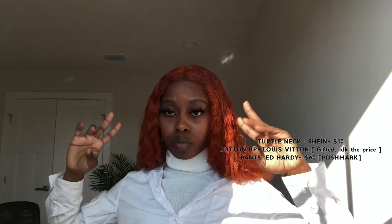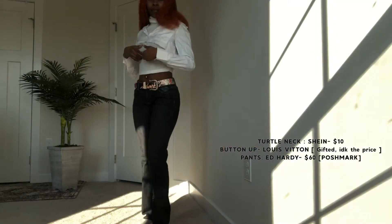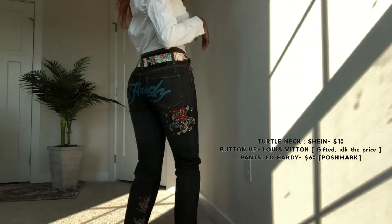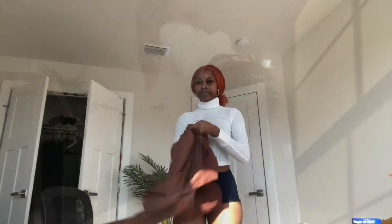I got the turtleneck from Shein — I got a lot of these clothes from Shein — and the shirt is a Louis Vuitton t-shirt that I cut. The pants are Ed Hardy with a belt that came with my other Ed Hardy pants. These pants were like 60 dollars from Poshmark. I look like a bad bitch knight.